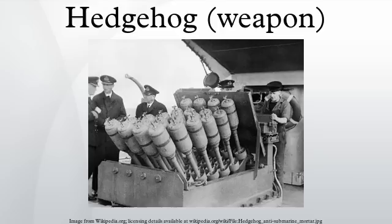The solution was a weapon mounted on the foredeck that discharged projectiles up and over the ship's bow, to land in the water some distance in front of the ship while the submarine was still outside the sonar's minimum range.